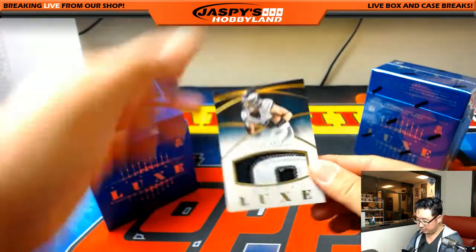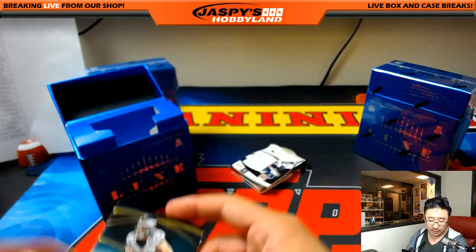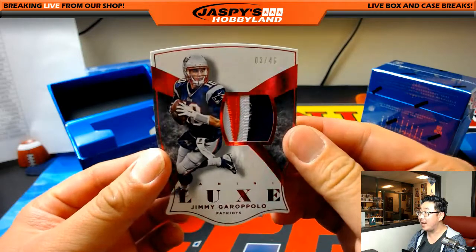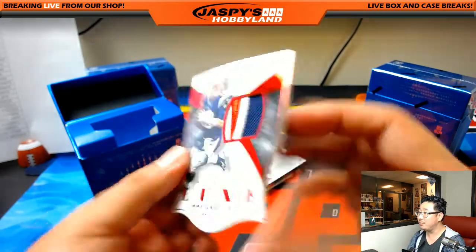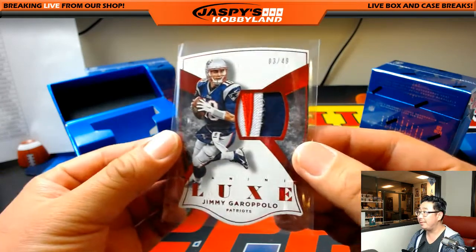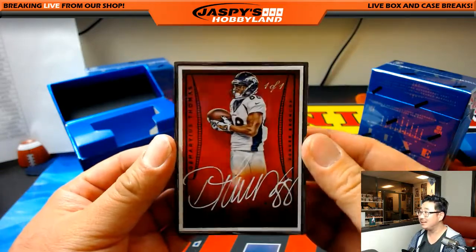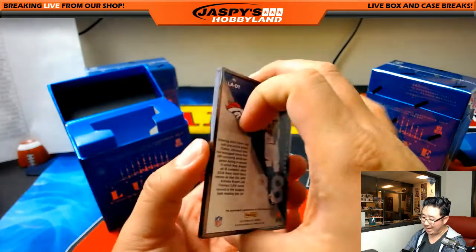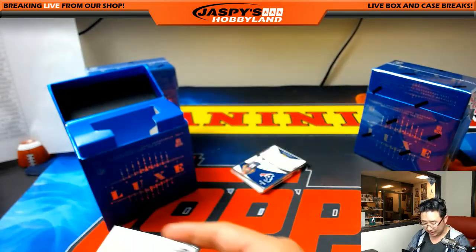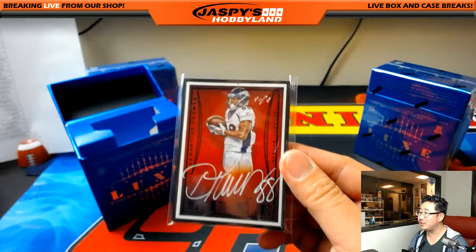All right, get some Eagles. Nice. Zach Ertz, 16 out of 24 — nice patch in there for the Eagles. That goes to Ryan K. Jimmy Garoppolo, 3 out of 49 — great patch, the red, the white, and the blue in there. Nice die cut for the Pats. Matthew Rourke with the Patriots. A little opposite Joe Mojo — one of one. Demarius Thomas, white-out ink autograph for the Broncos. Matthew Rourke with that one. He went big on this break. Nicely done, man.